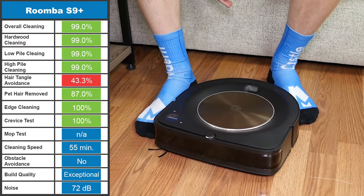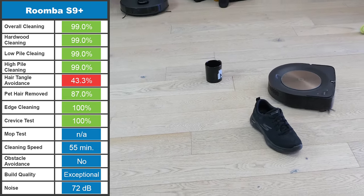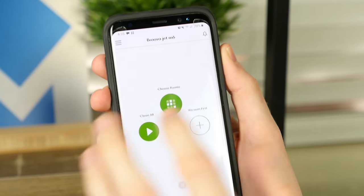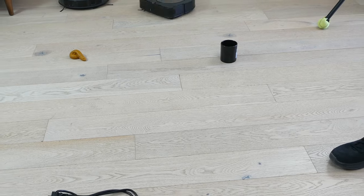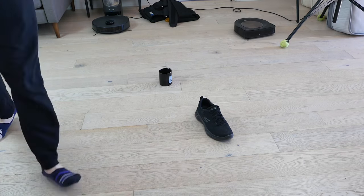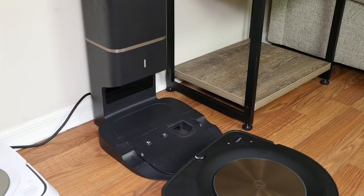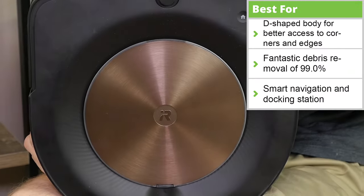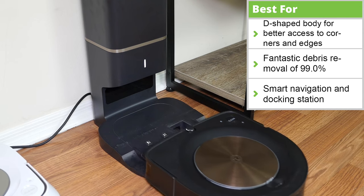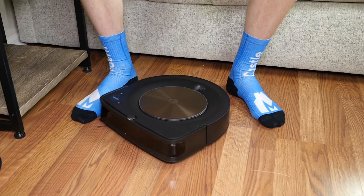Due to its age, there are a few newer features that the S9 is lacking — it has no mopping functionality, nor does it have an RGB camera or LiDAR for obstacle detection and avoidance. However, the docking station can automatically empty the debris bin, and it comes with an easy-to-use app. Its lack of obstacle-detecting features means you'll want to ensure the floor is relatively clear before cleaning. In testing, it cleaned our 1,000 square foot office space and studio in 55 minutes, rarely getting stuck and able to return to base without issue. At the time of the S9 Plus' release in 2019, it was fairly expensive, but the price has declined significantly. If you don't need some of the newer bells and whistles, this is a good choice.